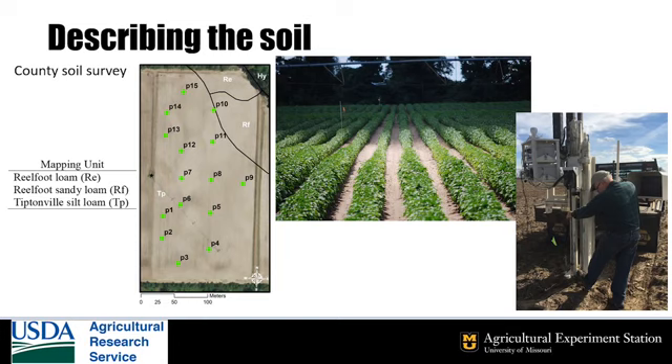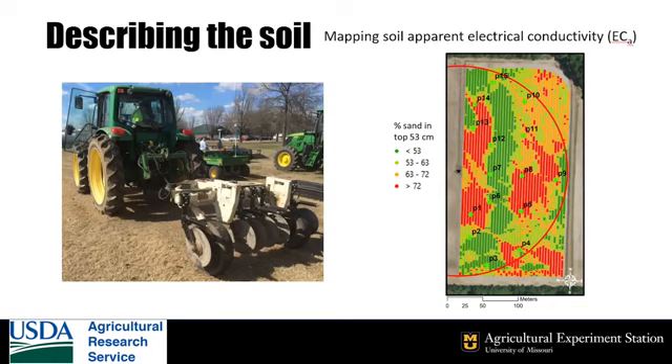The green dots show points where we collected soil cores to test how variable the texture is. By measuring the apparent electrical conductivity of the soil with an instrument like the one pictured, and relating it to the soil samples we collected, we're able to map the sand content in the field. In the image on the right, the red areas are the highest sand content, which have the lowest water holding capacity, and the green areas are the lowest sand content.